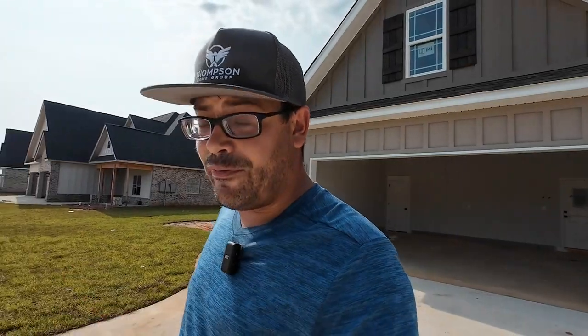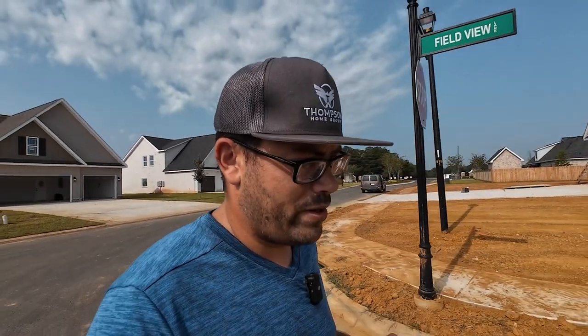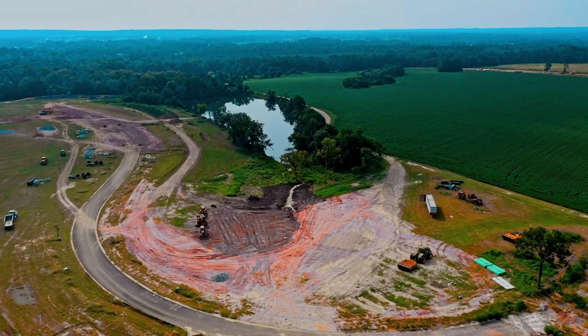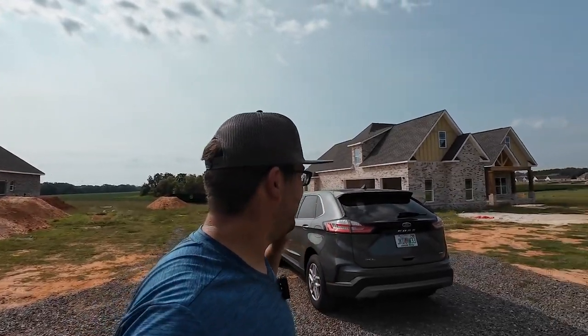There are going to be some amenities in this neighborhood — if it happens as the developer plans. Right now the plan includes a splash pad, and there's only one other neighborhood in the whole Warner Robins area that has one — so that's an amazing feature, especially for kids in the summertime. On top of that, there's a little lake in the back where there should be a walking trail around it. So there will be parks, a splash pad, and walking trails within Planters Ridge off Talton Road in Kathleen.